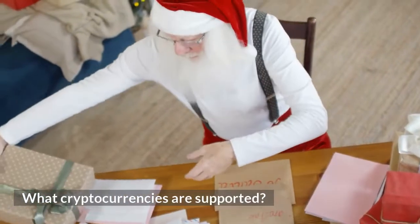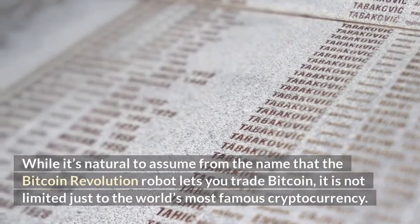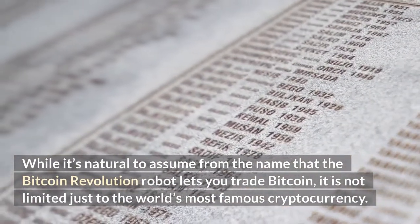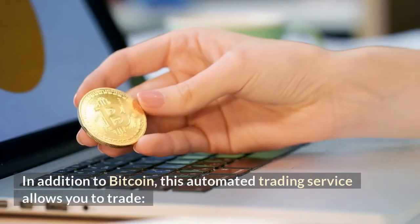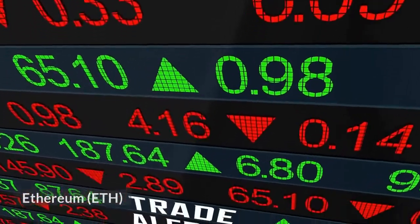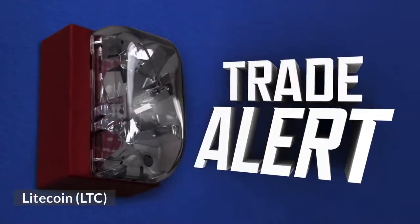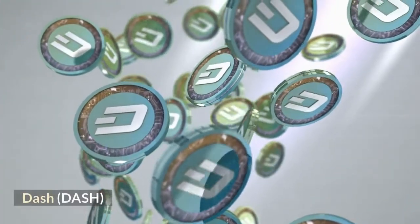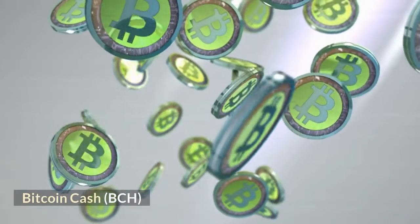While it's natural to assume from the name that the Bitcoin Revolution robot lets you trade Bitcoin, it is not limited just to the world's most famous cryptocurrency. In addition to Bitcoin, this automated trading service allows you to trade Ethereum (ETH), Litecoin (LTC), Ripple (XRP), Dash (DASH), Monero (XMR), and Bitcoin Cash (BCH).